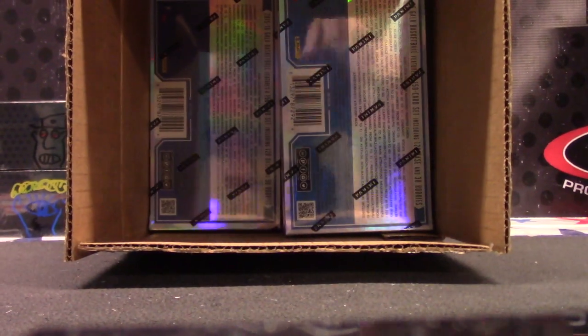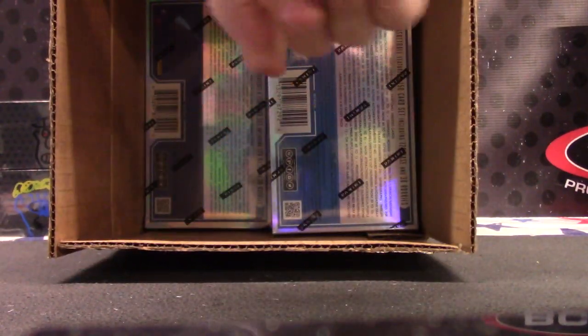All right, we're back with under cards Dan Dan. Someone came in the store and bought one of these, so I got seven left from the case.